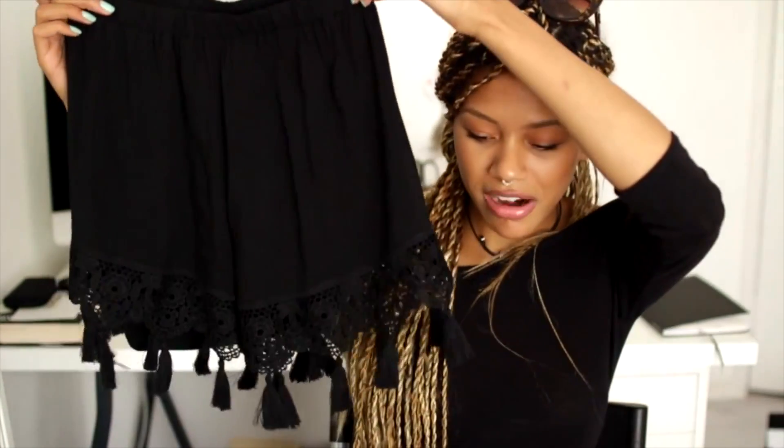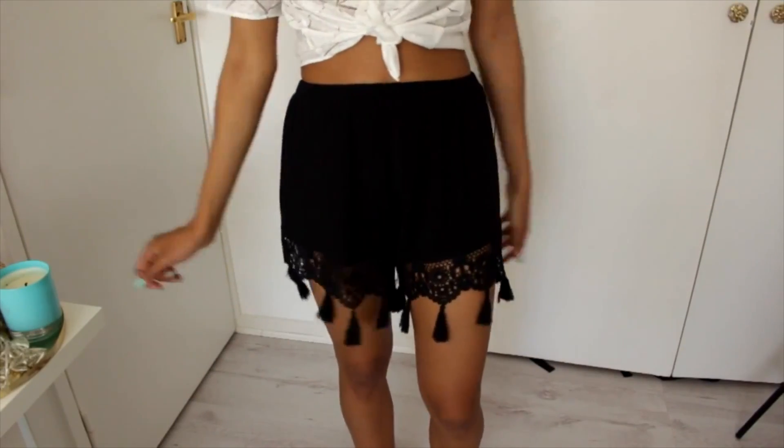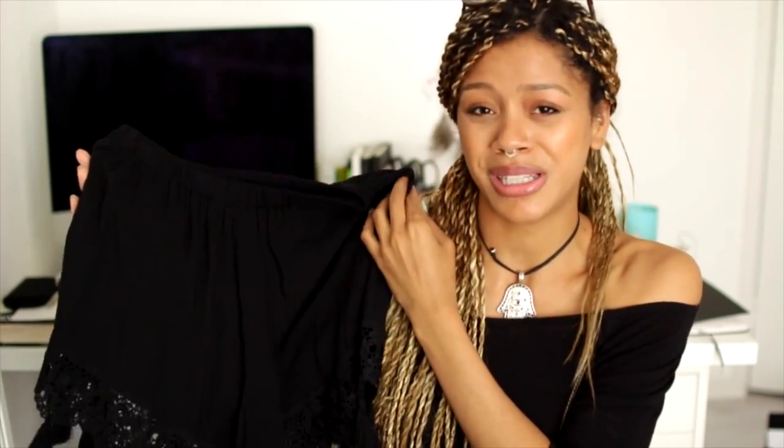First up is this little black pair of shorts with tassel-y bits and lacing on the end — I just thought they were super duper cute. They'll be great for summertime, dressed up or down, so they can be super casual or festival-inspired, but you could also dress them up really nicely. Especially because they're black, I thought they were absolutely stunning and I couldn't pass them up. These were £28 and I got them in a size small.